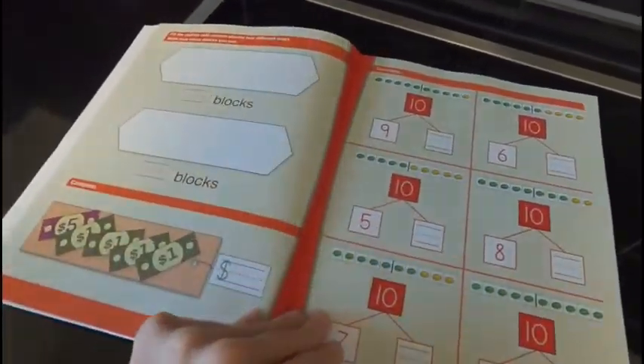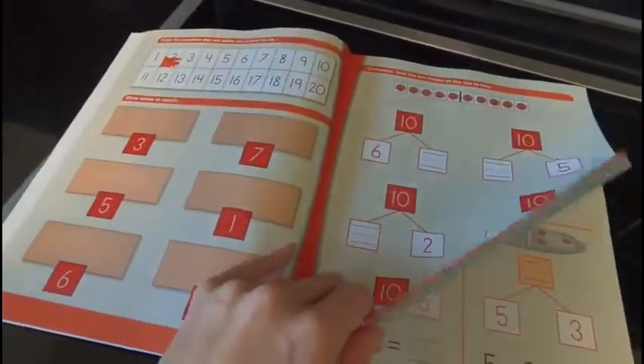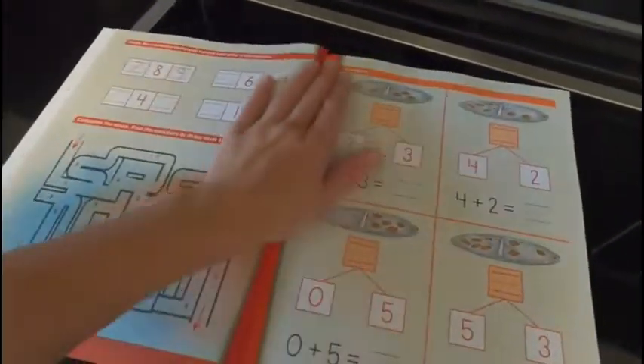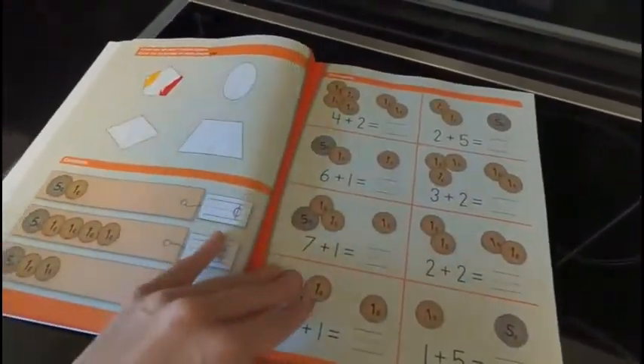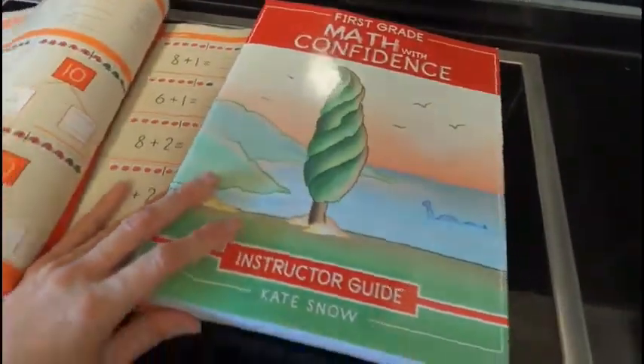All these programs are priced the same — this is $50 per year. A lot of it is game-based, and that's why this book is very important. This book has the games in it. It's not totally overwhelming.